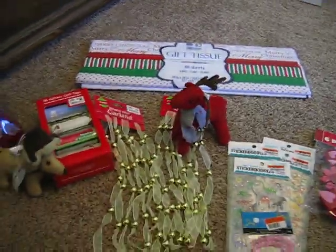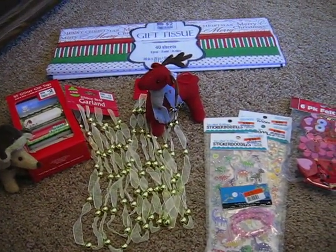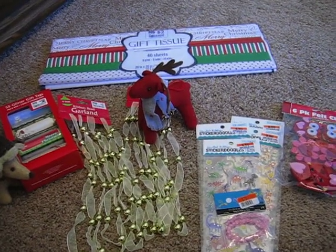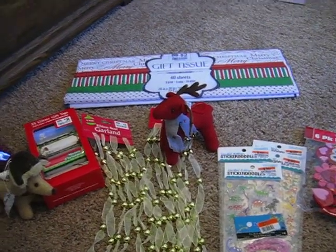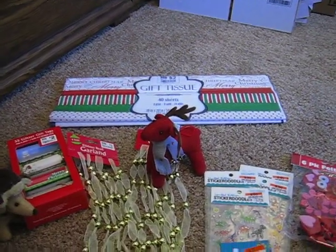So that concludes my Big Lots shopping haul the day after Christmas. Thank you for watching. If you're interested in seeing what I purchased at some of the other stores the day after Christmas — so you know what kinds of things are left to look for — I would love it if you checked out my videos. Thanks so much. I hope you have a very happy and healthy new year. Bye-bye.